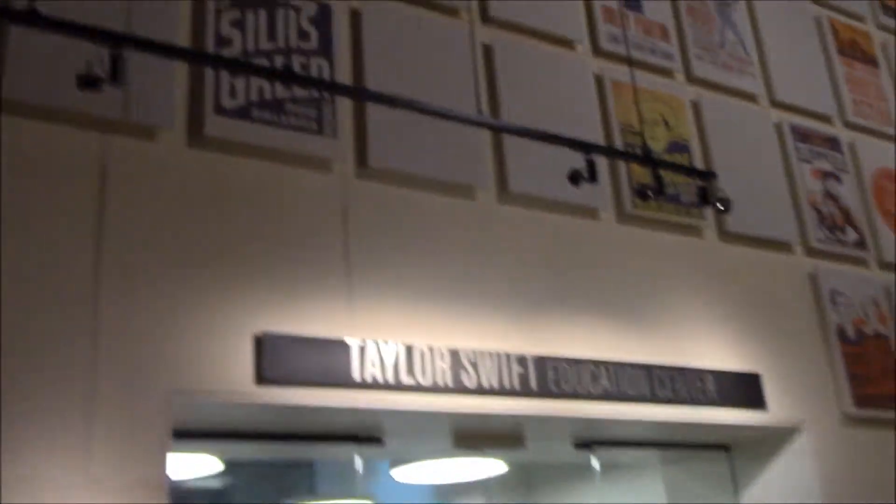Look at this — the Taylor Swift Education Center. Oh my gosh. Every girl I know is going to be like, I want to go, I want to go.